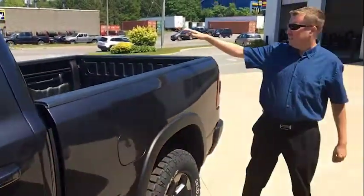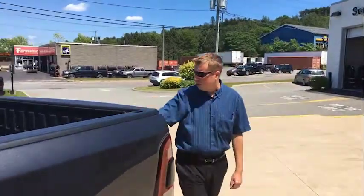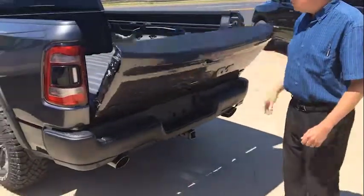Come check around the side of the truck here. We've got a spray-in liner, power sliding rear window, blacked out badging and blacked out tailpipes, and an easy drop tailgate.